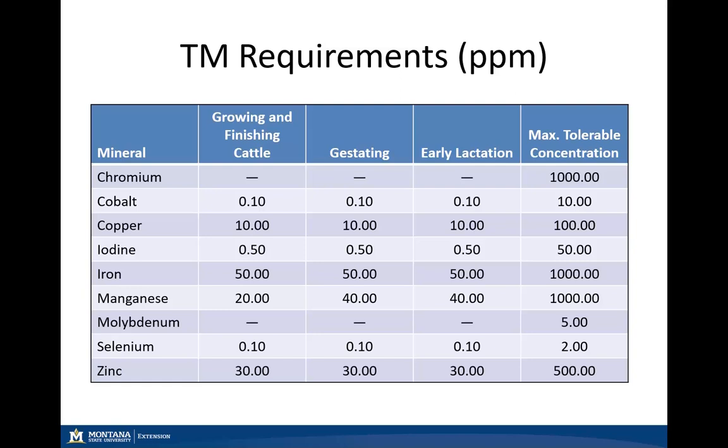Typically in the southwest part of Montana we see selenium-deficient soils, so we need to look at adding selenium into some of our mineral supplements. For the remainder of the state, we have adequate areas in our soils but we do have pockets of toxicity — so we want to ensure we're getting our forages tested in some of these areas to determine if selenium needs to be included in our mineral supplement or not.